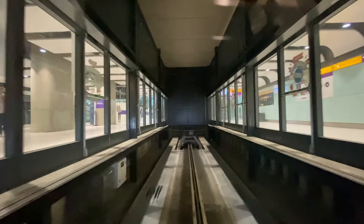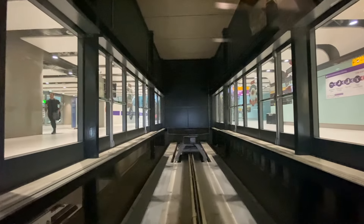Arrivals, baggage reclaim and flight connections with all terminals. Please take all your belongings with you. This transit ends here. Please leave the vehicle.